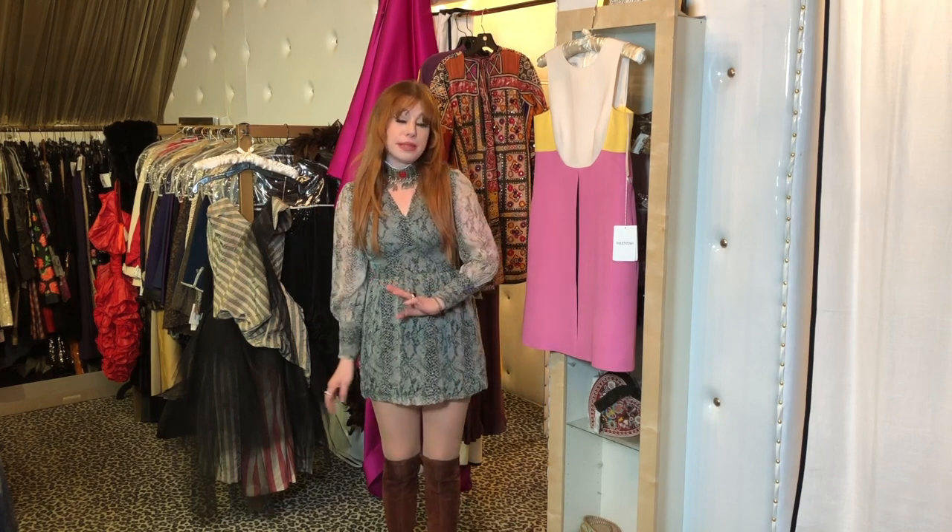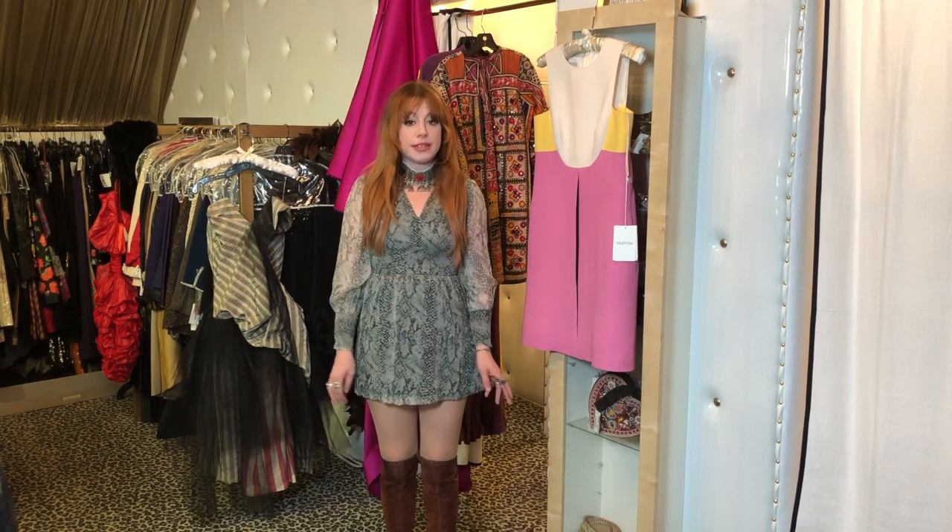A little bit about myself. I work as a stylist, a fashion curator, and also sometimes a model.